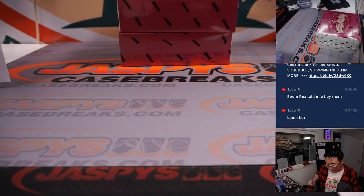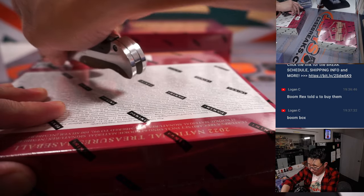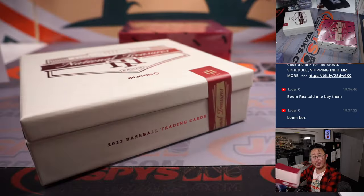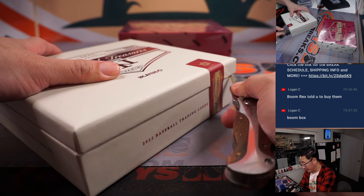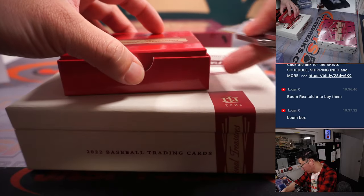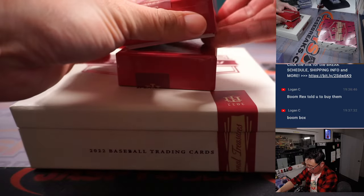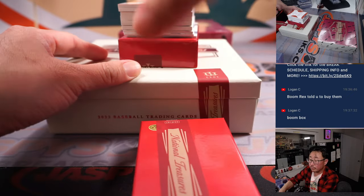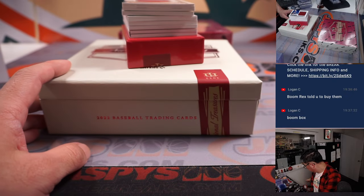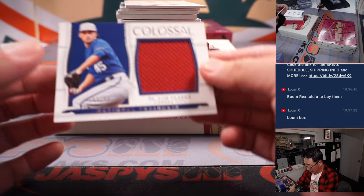We are halfway through this full case random number block break. We got another full case random number block if you want to do it this way — by number instead of picking your team. You can still pick your teams too at jaspiescasebreaks.com.